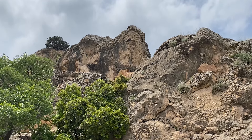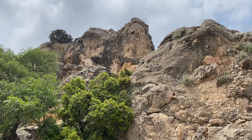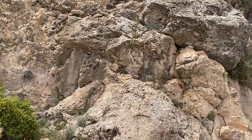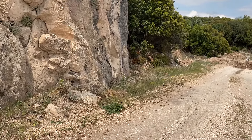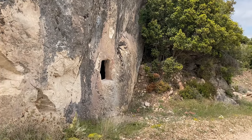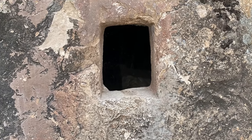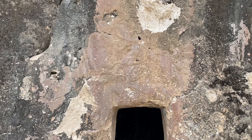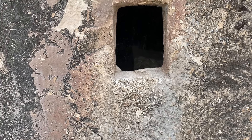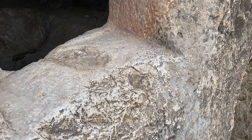Bu şimdi bakacağımız kaya mezarının üst bölümü enteresan gözüküyor dostlar. Burası giriş bölümü. Bu taşın yapısını görüyor musunuz dostlar? Ne kadar sert bir taş ama çok da güzel işlemişler.